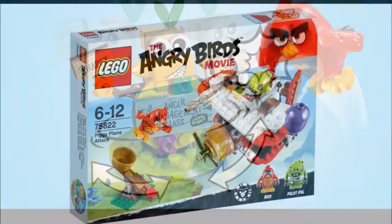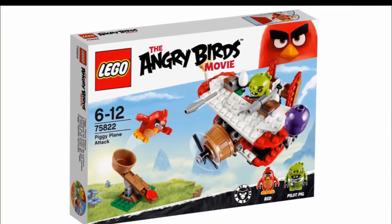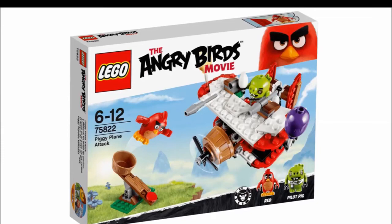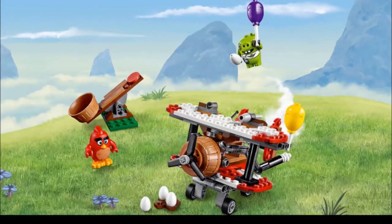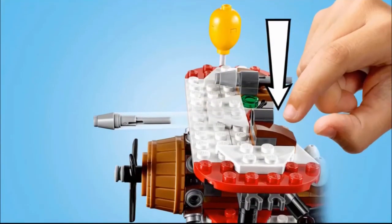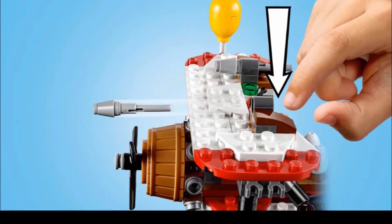Just wondering what you guys think of these sets and what you think the movie's going to be like. Do you think they're going to talk or do you think they just make sound effects? What do you guys think? Okay guys, thanks for watching, that's the end of the video, I'll see you later. Bye!